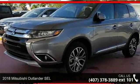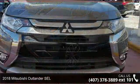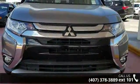Presenting the 2018 Mitsubishi Outlander SEL. If you are looking for a first-rate auto, this one could be yours today.